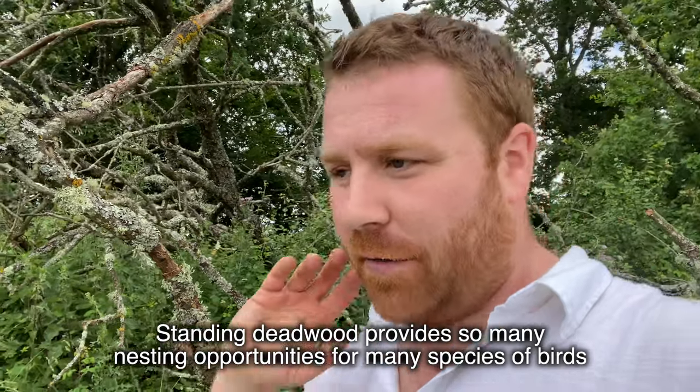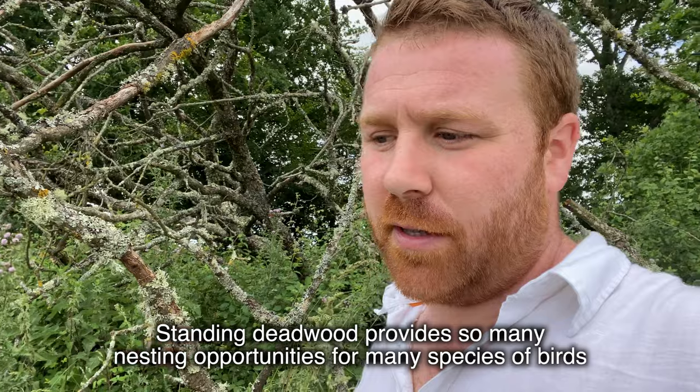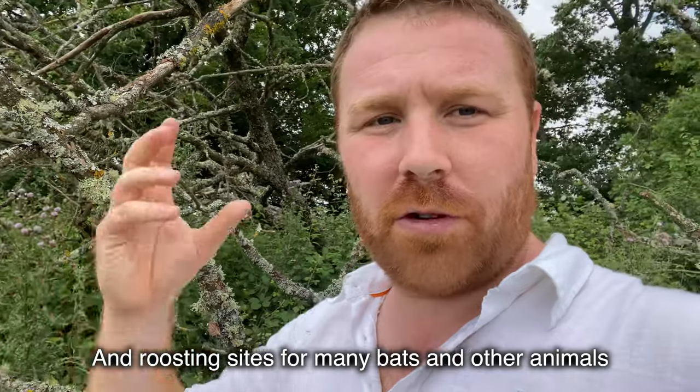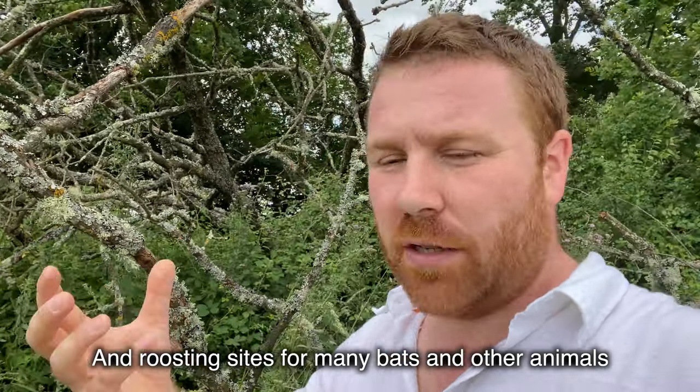Wherever you are around the world — in the UK, in America — when I've visited the States, the amount of standing deadwood in back gardens is notable. You guys seem to have a lot more storms and tornadoes in certain parts, which create snapped-off limbs and branches. In general, I've found in America there are a lot more standing deadwood trees, which means there's a really brilliant population of woodpeckers in most parts of the USA. You guys are certainly getting it right in terms of that — we need to take a leaf out of your book.